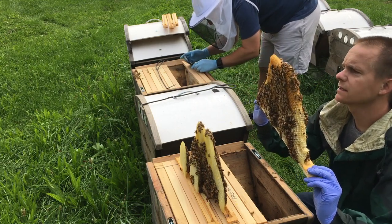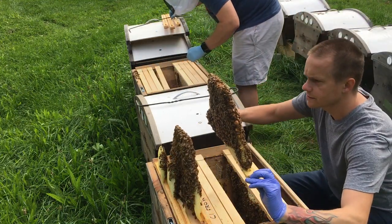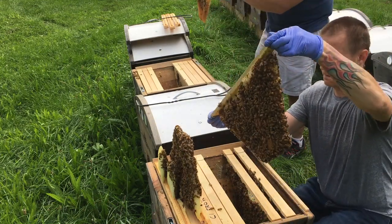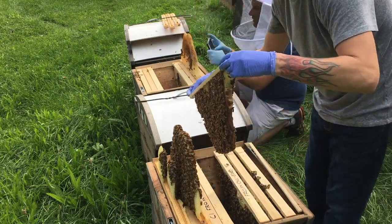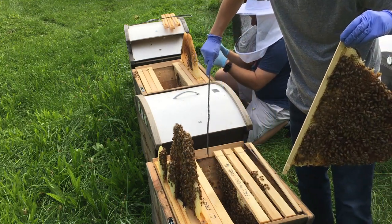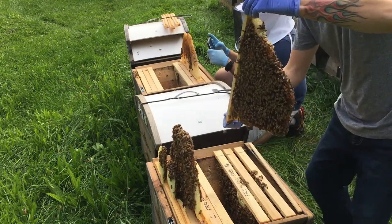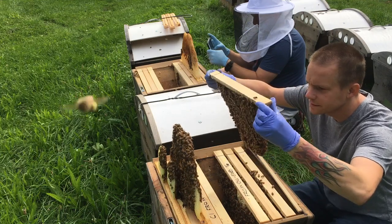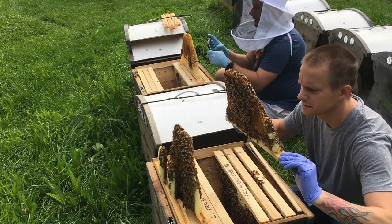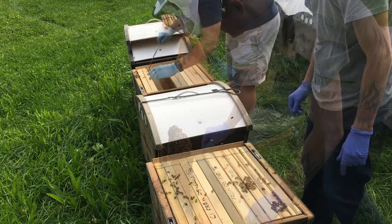Larva, nectar, brood. I'm seeing drone brood — lots of drone brood — and worker brood. Drone brood in the middle. Tons of larvae, lots of eggs. Good, good, good. I've seen enough. I'm closing this one up — they're getting mad.